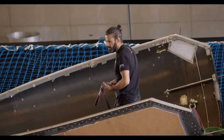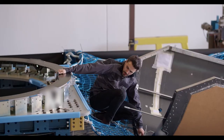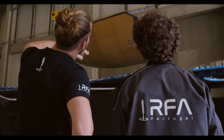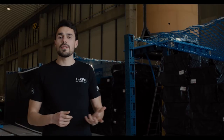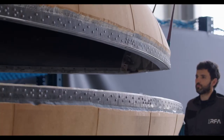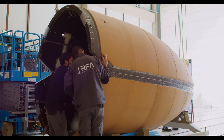Behind me, we can see our fairing. The structure is responsible to protect the payload from the harsh environment of launch. This includes aerodynamic pressure, thermal loads, acoustic vibrations and more. The fairing is composed by two halves, mostly CFRP, manufactured in an out-of-autoclave process and sized to withstand all of the stresses and loads we will feel on launch. It is optimized to be as lightweight as possible.